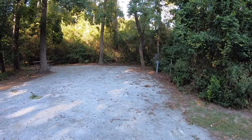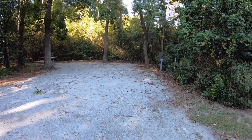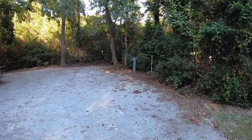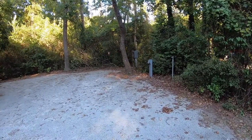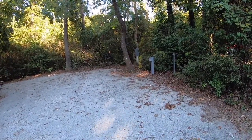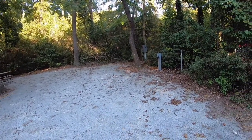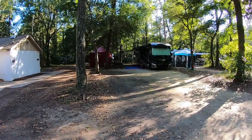Here's a typical campsite. They're all sand, generally pretty flat. The one we pulled into, we didn't have to do anything at all. They usually have water hookups, electric, and some are full service with sewer hookups as well. Well shaded, with a picnic table and fire ring — you're good to go. Some of the sites are very deep.